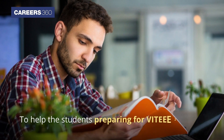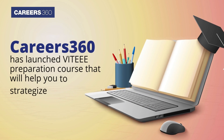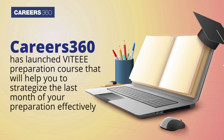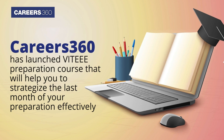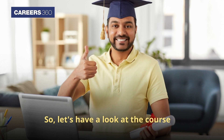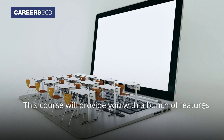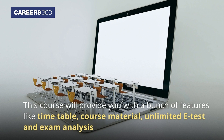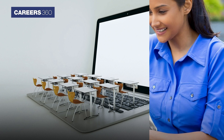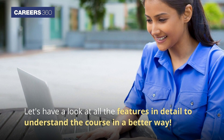To help the students preparing for VIT AAA 2022, Careers360 has launched a VIT AAA preparation course that will help you to strategize the last month of your preparation effectively. Let's have a look at the course, which will provide you with a bunch of features like timetable, course material, unlimited e-tests and exam analysis.